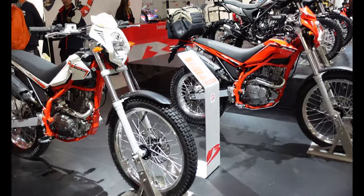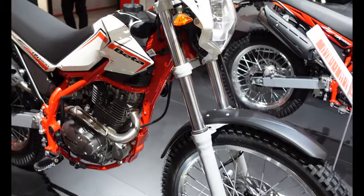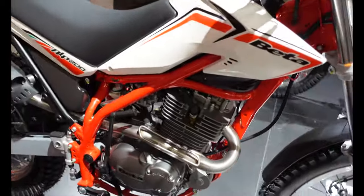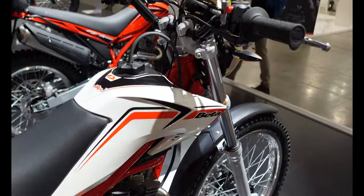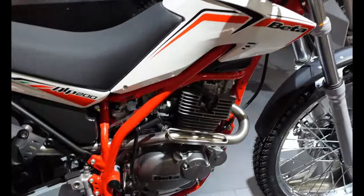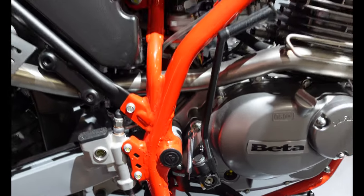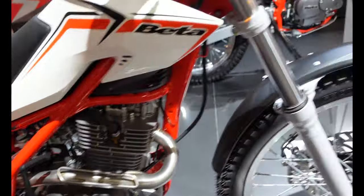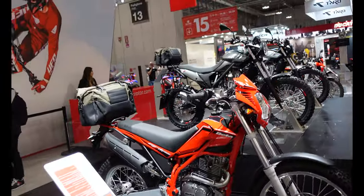So first up we have the Alp 200. Now, these have been around for a while. They certainly look very simple — nothing particularly fancy about them at all, but they are very lightweight. I think if you're shorter in the leg, they're very low to the ground as well. You can see some specs on the welding there on the steel frame. And another one here in the black and red instead of the white and red.